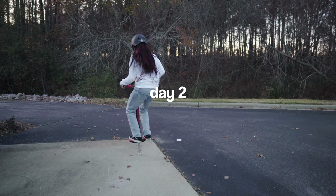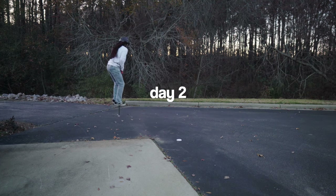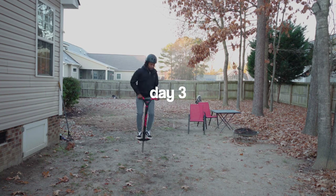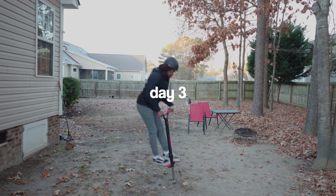Man, this is tiring. After three days of very important training sessions, I am clearly not a pro or anything, but I think I can do three miles.